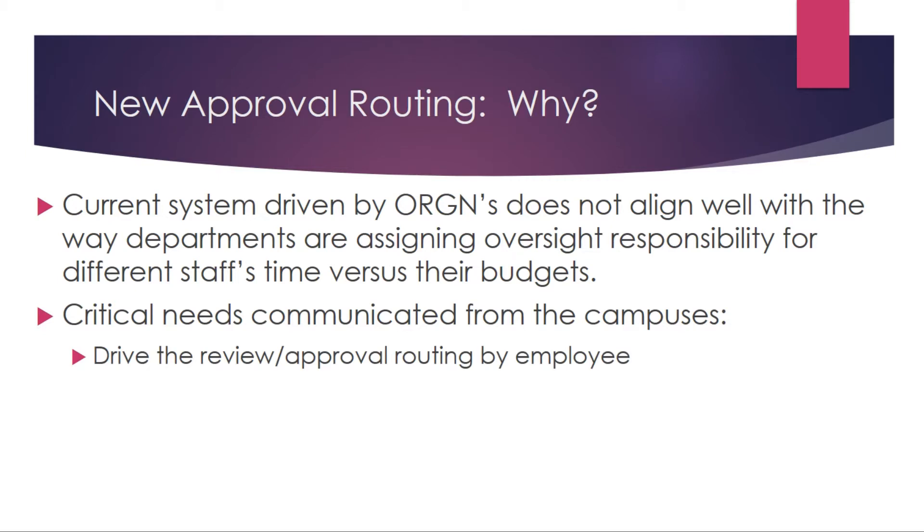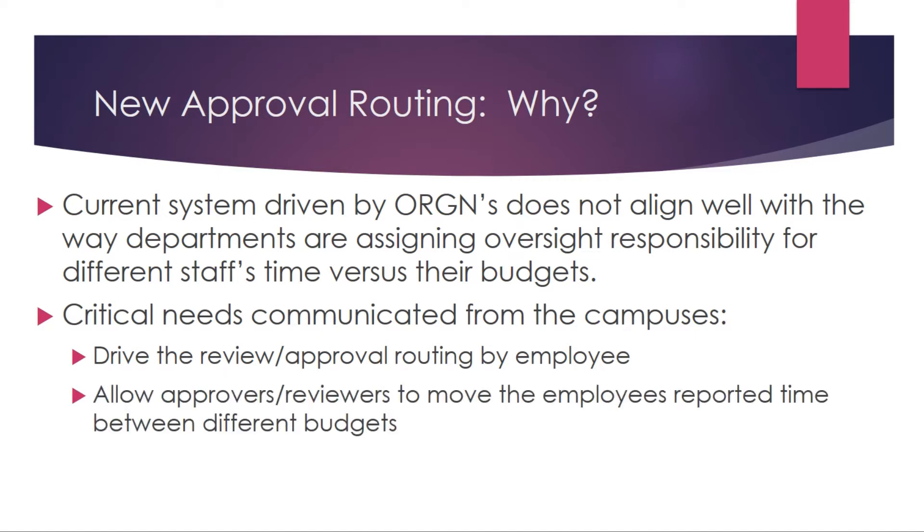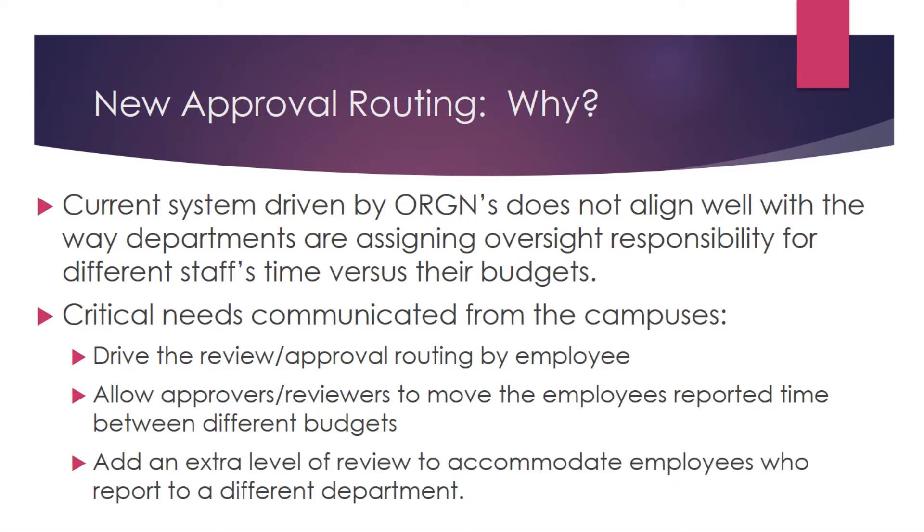Number one, we needed to drive the review and approval routing process by employee, not by orgs. We also needed to continue to allow approvers and reviewers to move the employee's reported time between different budgets, and allow that to happen for all of the employee's budgets, not just the few that are in that org. We also needed to add an extra level of review to accommodate employees who report to a different department.